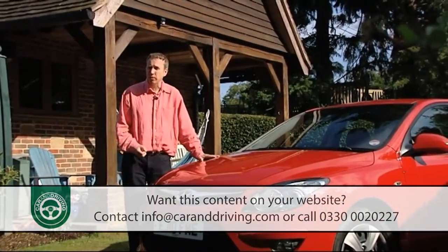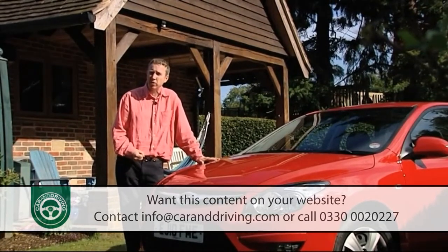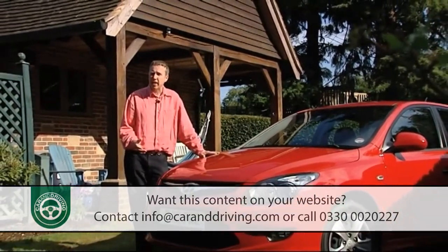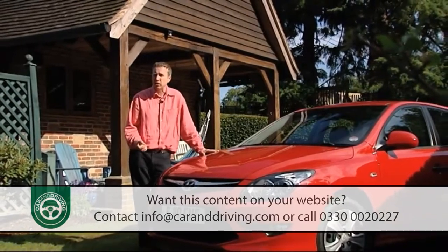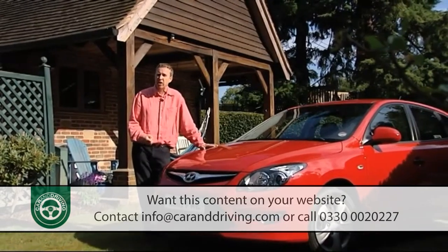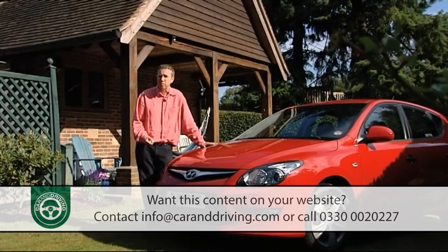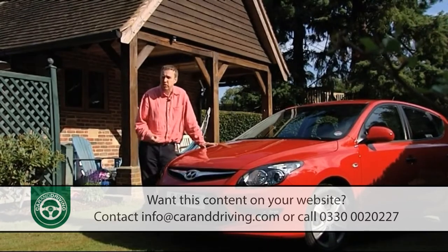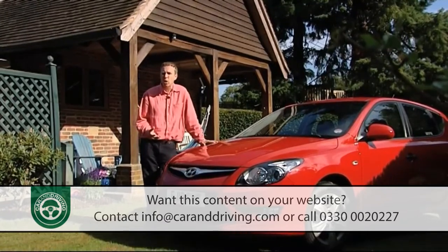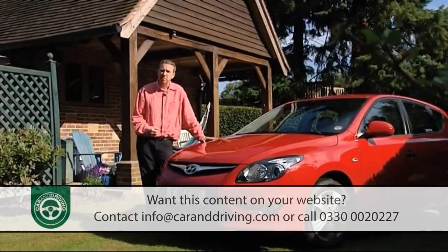As for fuel consumption, you should expect 46.3 miles to the gallon on the combined cycle from the 1.4-litre petrol, which returns 143 grams per kilometre of CO2. If you're a budget buyer, balance that against the 64.2 miles to the gallon on the combined cycle from the 89 brake horsepower CRDi diesel variant, with 115 grams per kilometre of CO2. Insurance sits between groups 14 and 17 on the 1-to-50 scale.